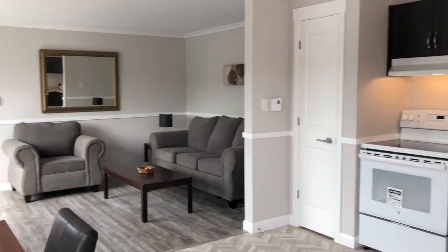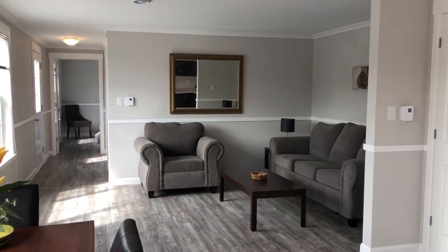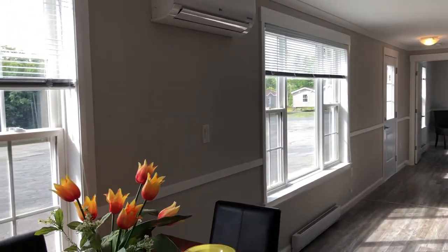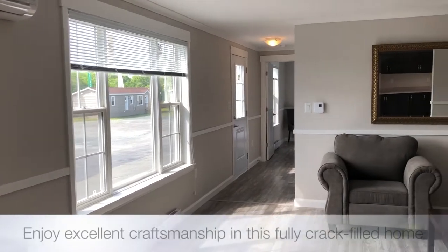Welcome to the East River. At 3 bedrooms and 1 bathroom, this 1024 square foot home is a nice, bright, open concept living space.